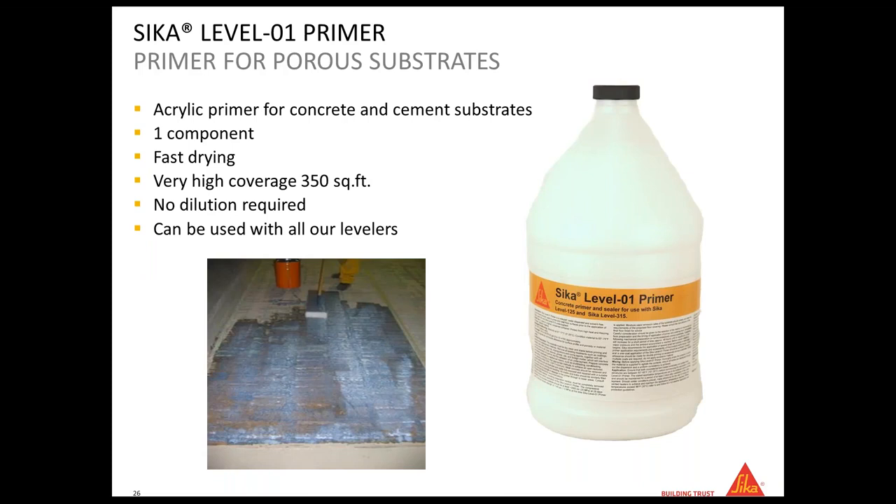It always comes back to the substrate — that was step one. If it's a porous substrate, you use the CK Level 01 Primer. By porous we typically mean brand-new concrete. If you have marks or it's not 100% clean, you have two options: grind or shot blast and use the 01 primer, or apply the Sika MB. The 01 primer is a one-component acrylic primer with a coverage of 350 square feet. It can be used with all our levelers — the 125 and the 325.